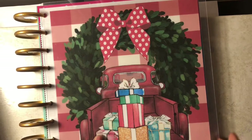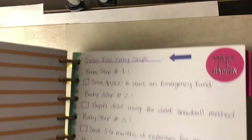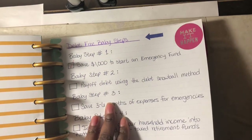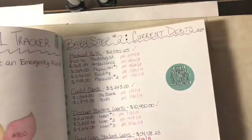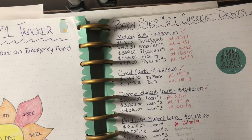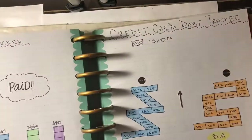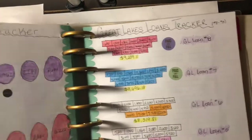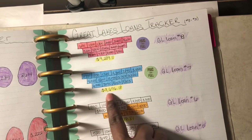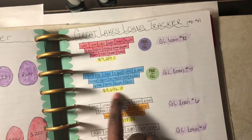In the very back I still keep my debt trackers in here. I keep track of Dave Ramsey's seven baby steps. Baby step one is saving an emergency fund of a thousand dollars, baby step two covers all my debts and when I paid them off. I have trackers for each of those debts — the most recent one I paid off was Great Lakes loan number seven, which is now paid in full, including all the interest.